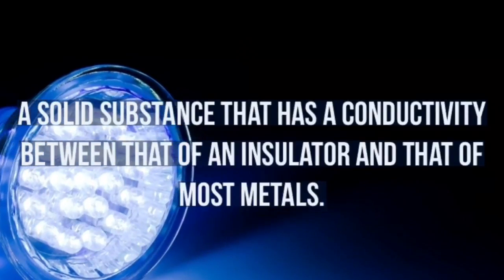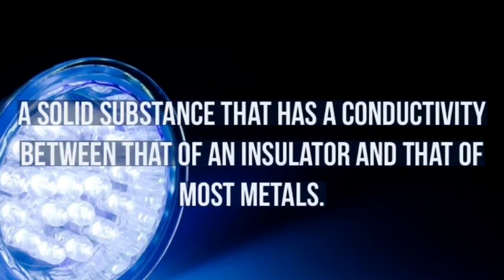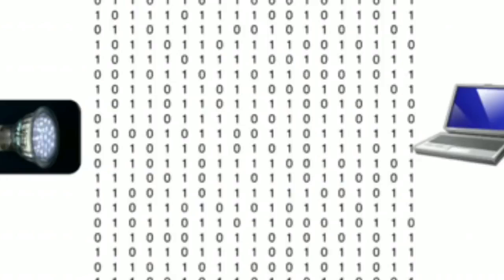A semiconductor is a solid substance that has conductivity between that of an insulator and that of most metals. This means that the brightness of the light flowing through them can be changed at extremely high speeds. This allows us to send the signal by modulating the light at different rates. The signal is then detected by the photodetector, which interprets the changes in light intensity. The varying light intensity is invisible to the human eye, and thus communication is just as seamless as other radio systems.